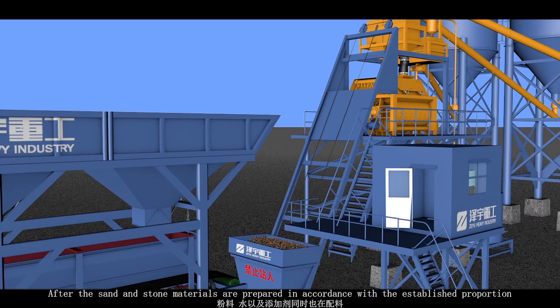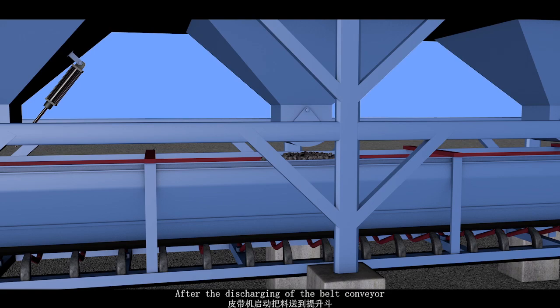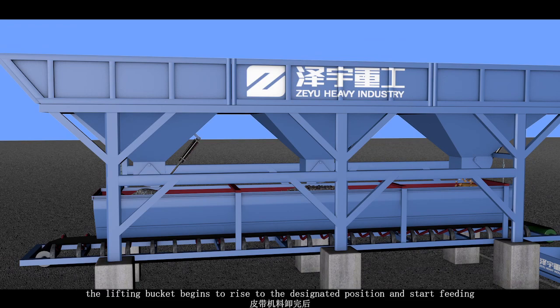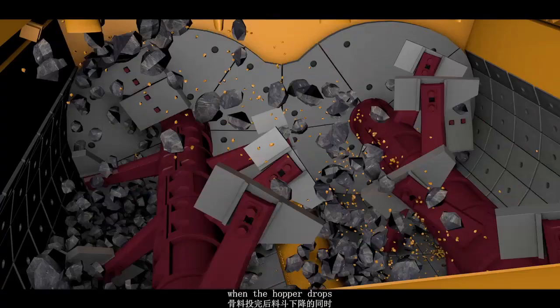After the sand and stone materials are prepared in accordance with the established proportion, the belt conveyor starts and sends the materials to the lifting bucket. After discharging from the belt conveyor, the lifting bucket begins to rise to the designated position and starts feeding. The hopper then prepares the batching machine for the next batch.